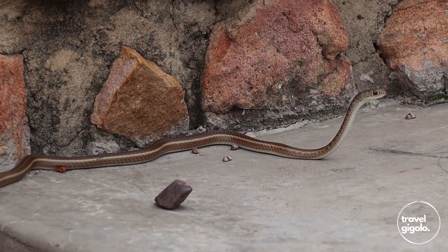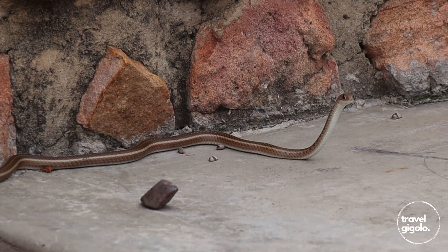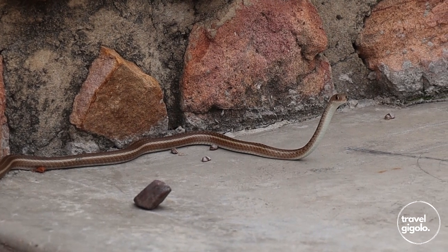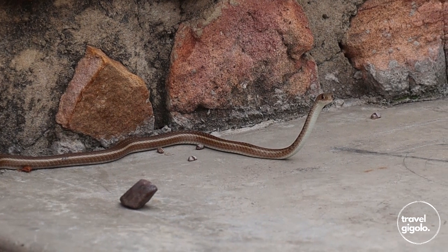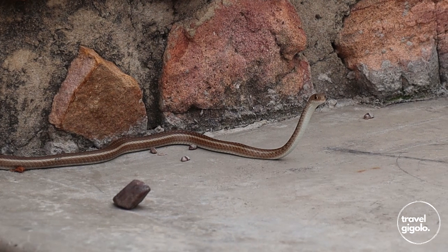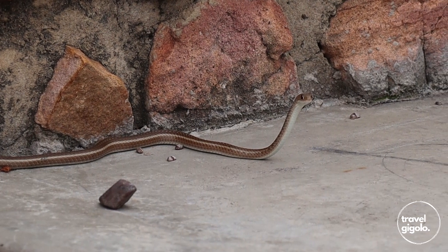These snakes move very quickly and they're able to escape at high speed. However, if you do grab one, they will not hesitate to bite. It's not advisable to handle any snake, but if this snake bites you — although it's mildly venomous — you may still get an infection, and of course different people will react differently to the venom.